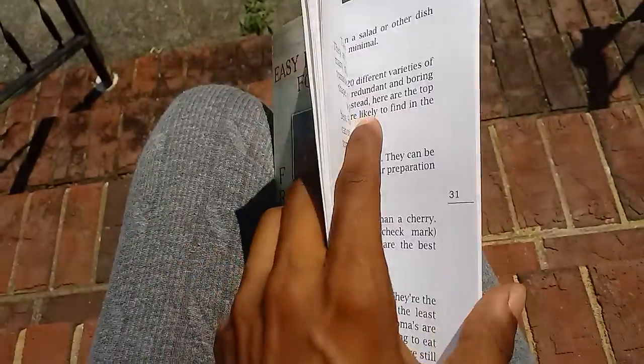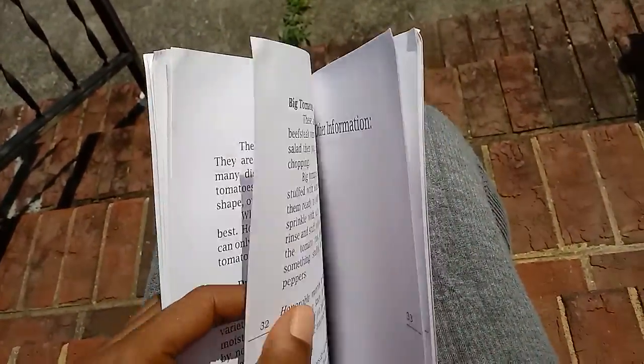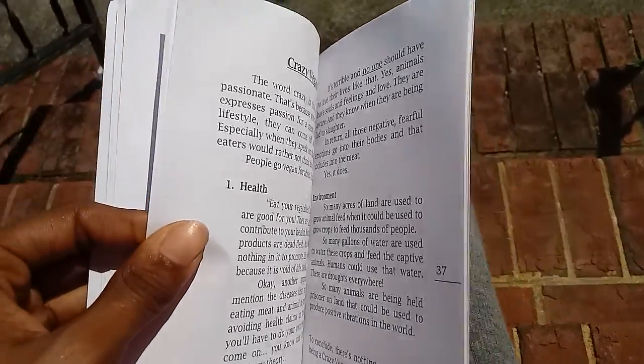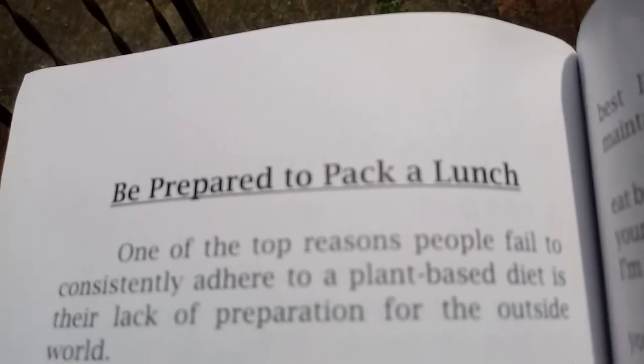Tomatoes, which I think is the longest essay in this book because it's my favorite. And then there is also other information in the Easy Light Sources Food Guide.